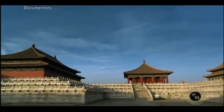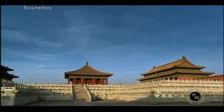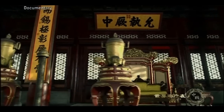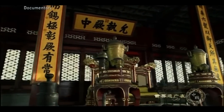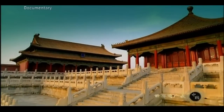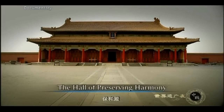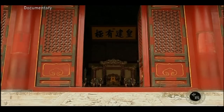Behind the Hall of Supreme Harmony is the Hall of Central Harmony, a place for the emperor to rest. Each time he attended a ceremony, the emperor would rest for a while in this place to receive respect from his ministers. Every year on Chinese New Year's Eve, the emperor would hold a dinner party here for the ministers and lords of minority ethnic groups. Later, this place was also used for the emperor to personally test the successful candidates of the royal examinations — the final royal examinations to decide the top three placeholders.